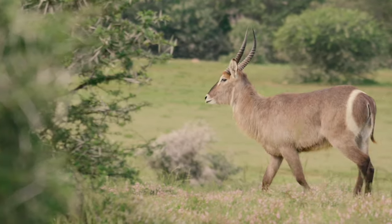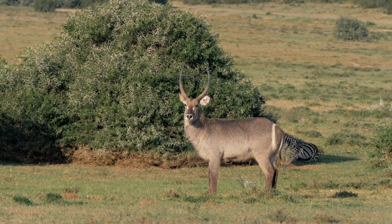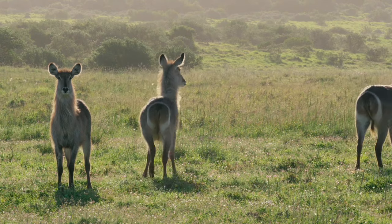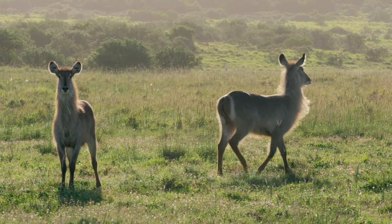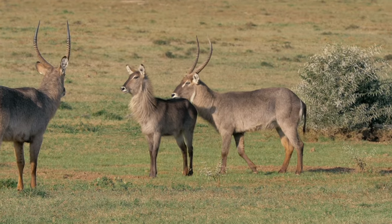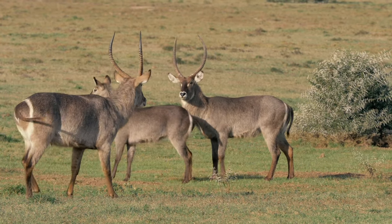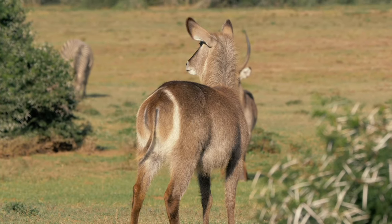Waterbuck society is pretty relaxed. There are territorial males, and the females and youngsters will be within a male's territory, moving within their home ranges and overlapping with territorial males. However, males are quite tolerant of satellite males — as long as another male is submissive, he will be allowed to come into a territory.